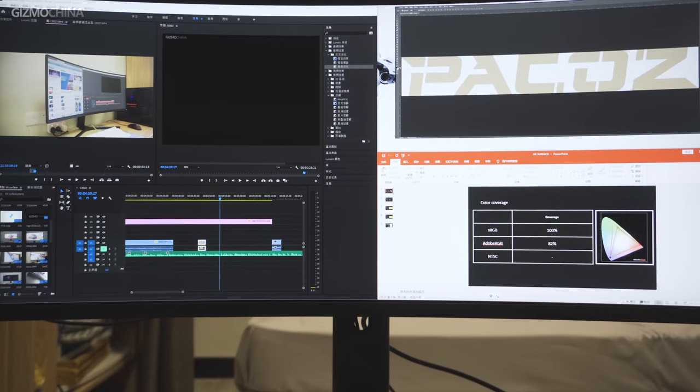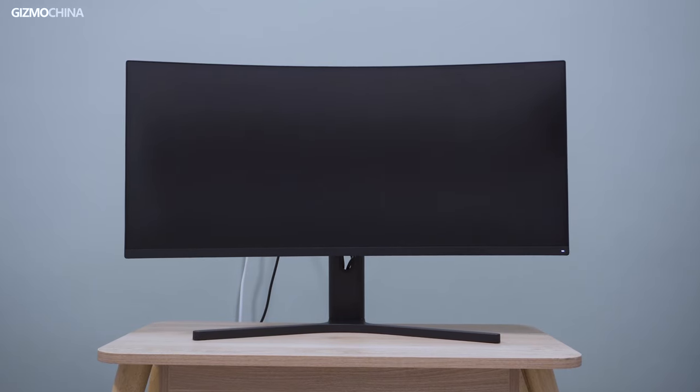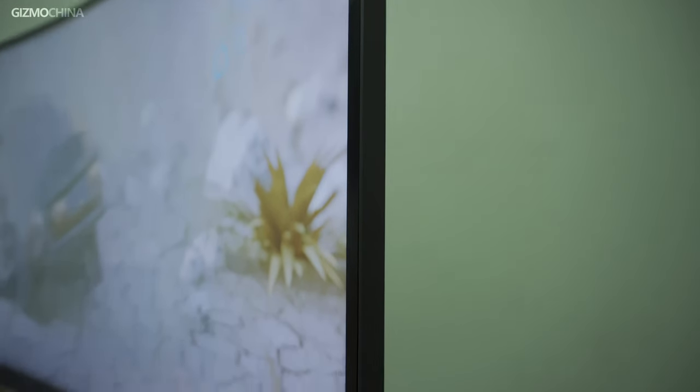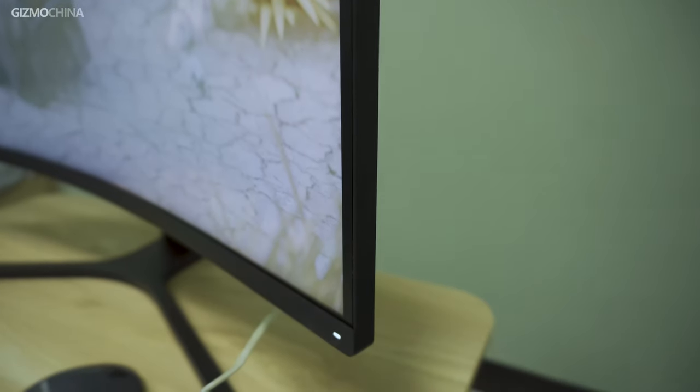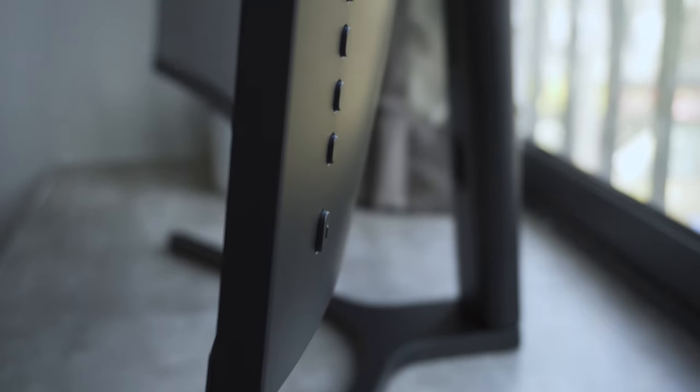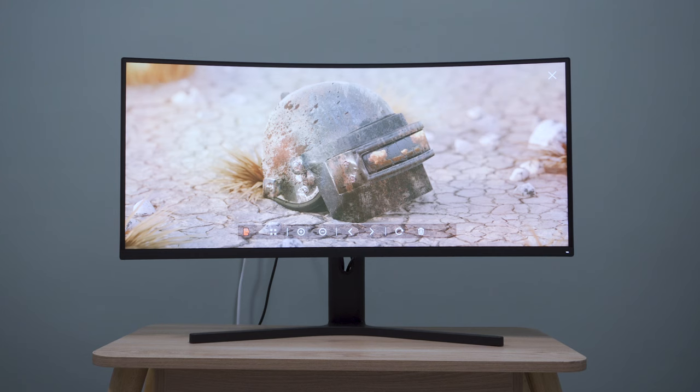It's really hard to believe that the Mi Surface display is the first monitor product of this brand. With a very competitive price and relatively high performance, there is no doubt that it will be one of the greatest gaming displays at this price level. Do you like this Xiaomi gaming display, or what else do you want to know about it? Please leave your comment below. Thanks for watching. If you like our videos, don't forget to like us and subscribe. This is Kieran from Gizmo China — we'll see you next time.